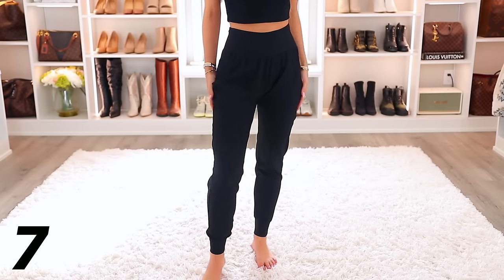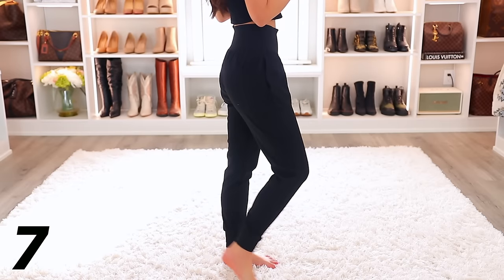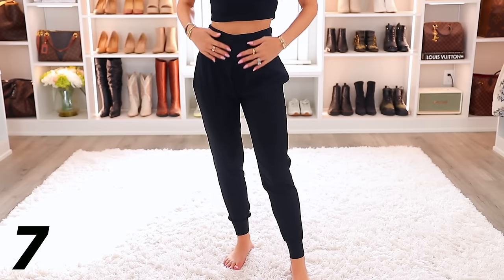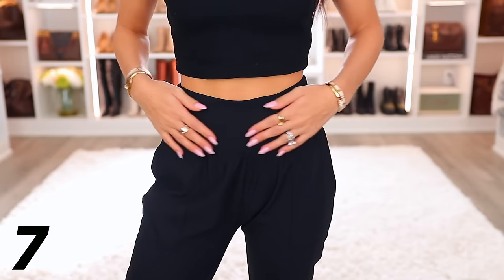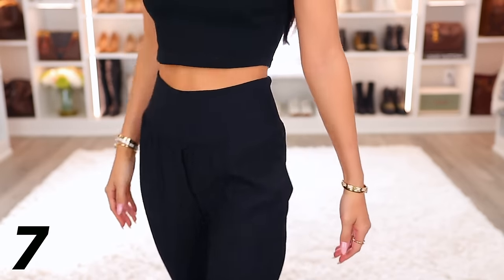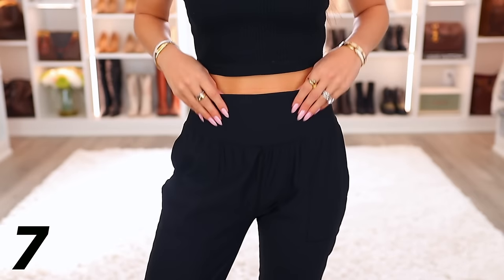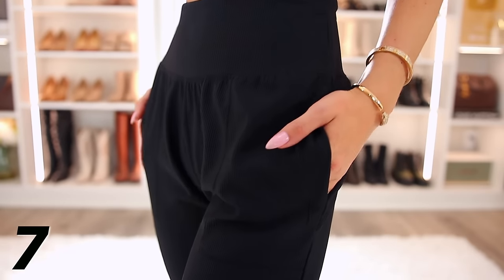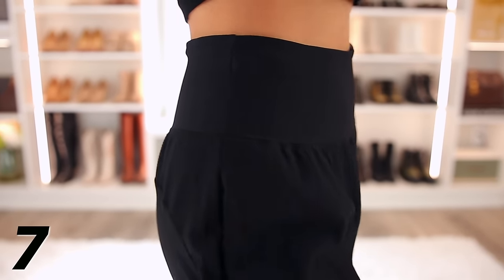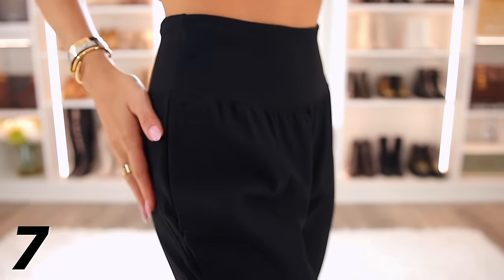Under the next number, I want to link the Satina ribbed joggers that they also just launched. Oh my gosh, these ribbed joggers are so impressive. This is one of those situations where if you blindfolded me and handed me these joggers and said these are $90, I'd be like, for sure you got this at a high-end department store. They are amazing. They look expensive, they feel expensive, and they're so stylish. I love the cut of them. I really, really recommend these ribbed joggers.